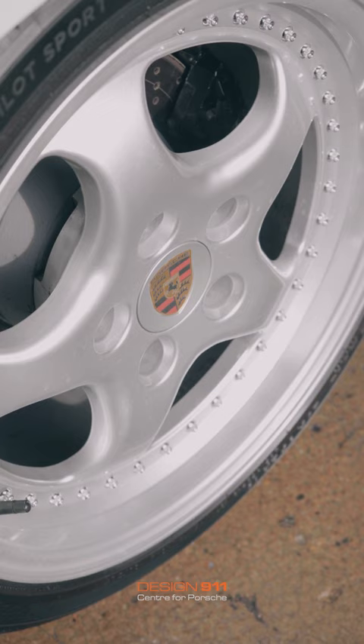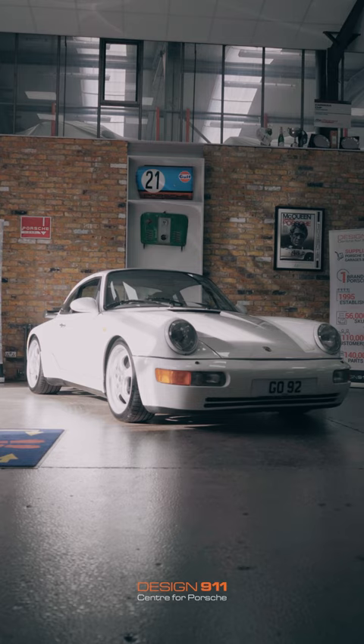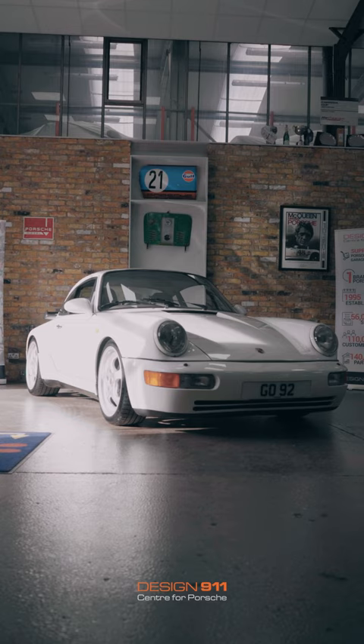We also added wheels. The 3.3 Turbo comes with standard 17-inch cup wheels, which are a bit flimsy and lackluster, to be honest. So it now has 18-inch Speedline copies - copy wheels rather than genuine, because the genuine ones are an absolute fortune. I think it really sets the car off and makes it look kind of 3.6 Turbo-ish, giving it a more purposeful and meaningful stance.